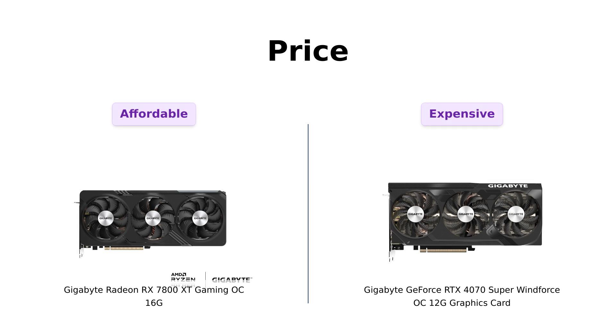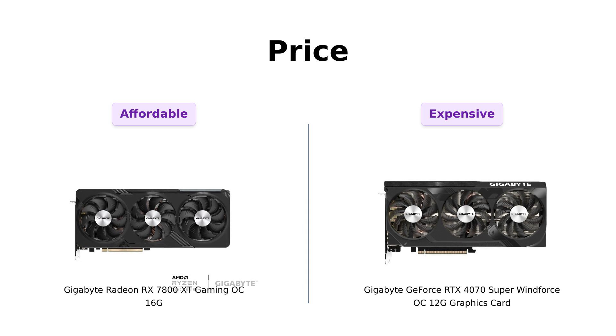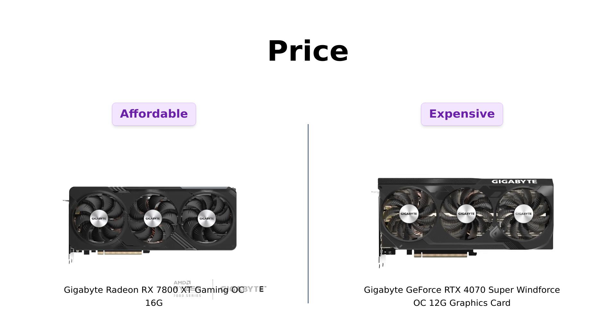First up, let's talk about the price. The Radeon RX 7800 XT is rocking a price tag of $499, which many reviewers appreciate as an excellent value for its performance. Meanwhile, the RTX 4070 Super is strutting in at a whopping $599. That's a $100 difference, and while some users find the RTX 4070 Super a great option for its performance, others question if it's worth the extra cash. Overall, the RX 7800 XT is praised for being budget-friendly while delivering solid performance.